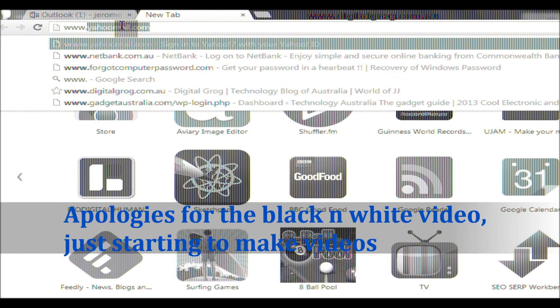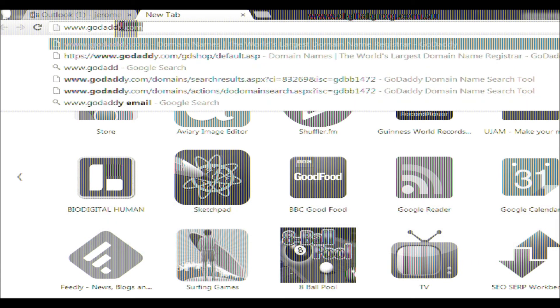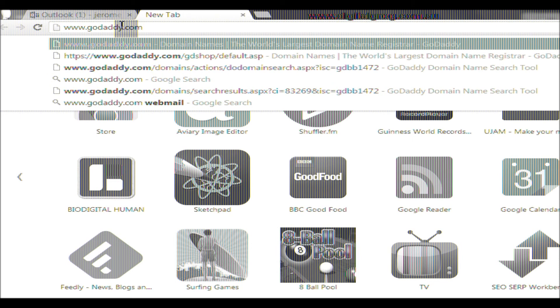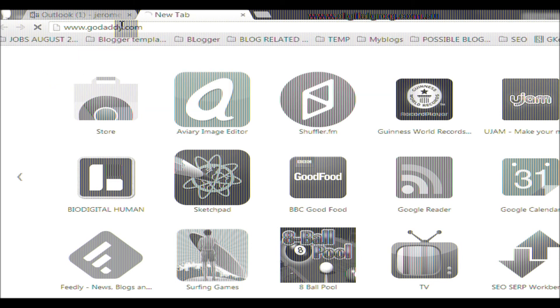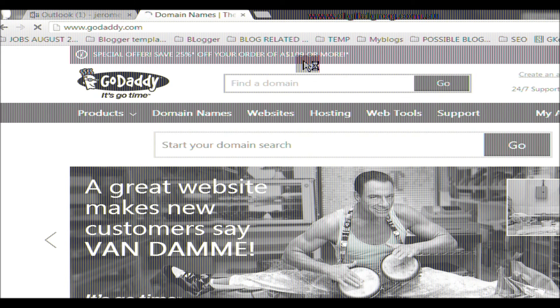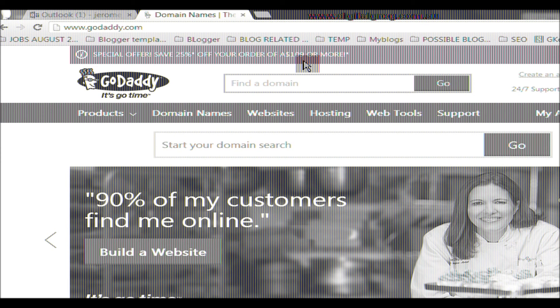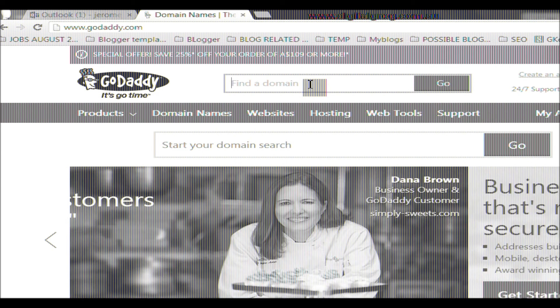As you can see, I'm going to the website — not Yahoo, but GoDaddy.com. Now, this is one of the easiest ways to get a domain, and it's apparently the best domain provider in the world. I use this domain provider myself. So we're going to find the domain now.